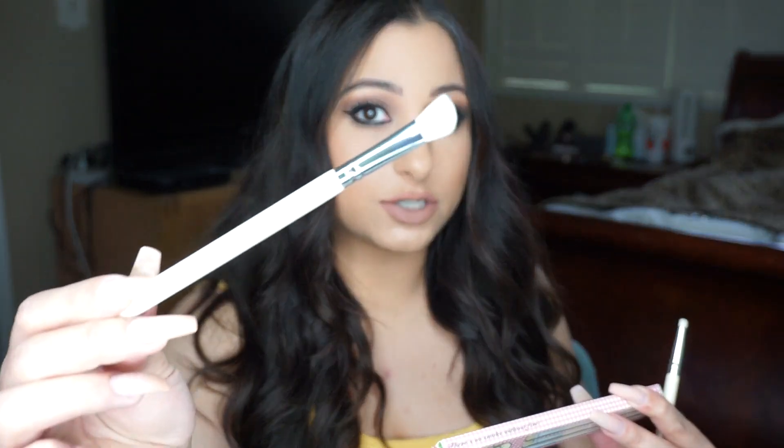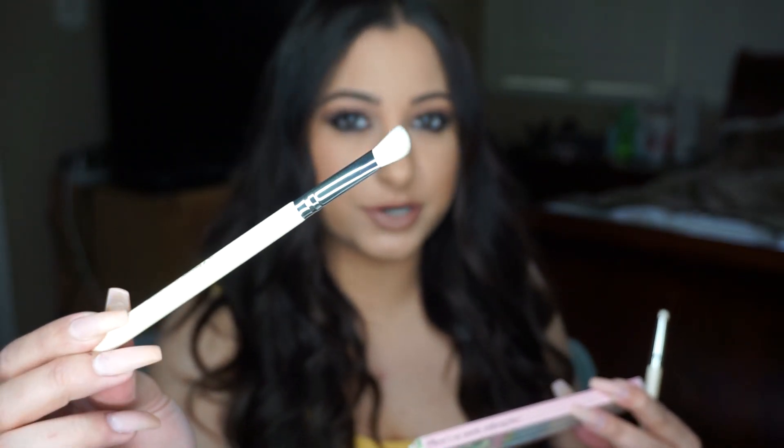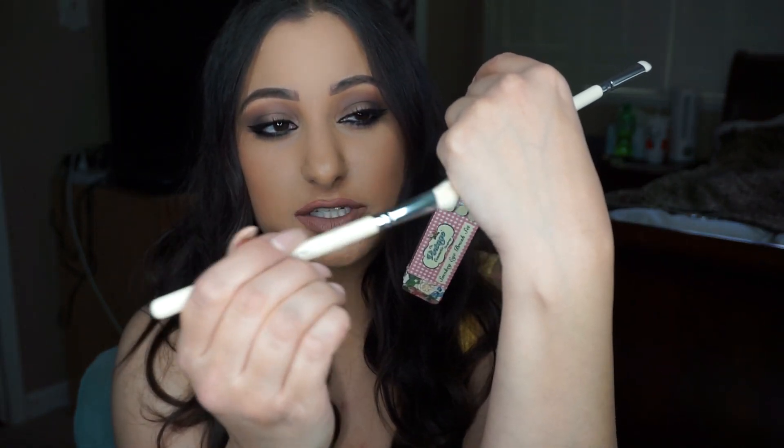Then there's the angled shadow brush that you can work into the creases, the outer corners, stuff like that. It is very soft — not like a lot of angled shadow brushes that are super dense and you can barely blend with them. This one seems like it's blendable. And then the third one is the smudger brush, which I like to use underneath my eyes to really smoke it out, or you can use it to blend the colors from the last two brushes together.